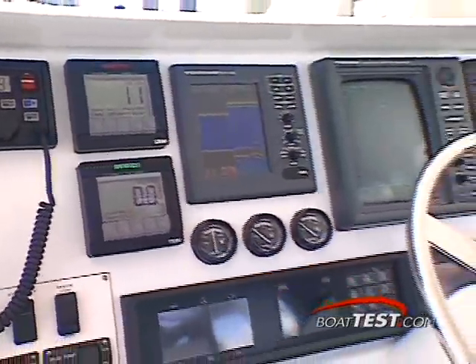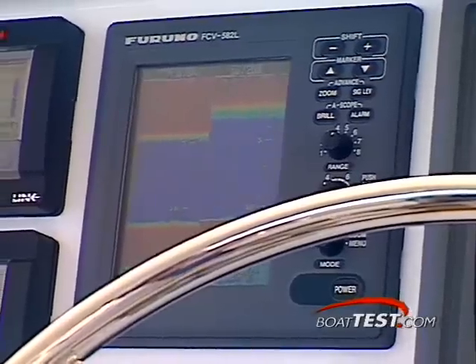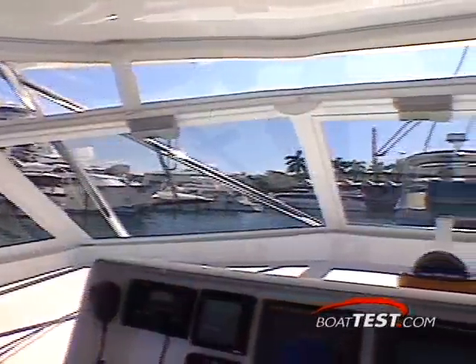Of course, a tournament-class boat deserves a tournament-class helm, and that's exactly what Hargrave gives you. An amazing electronics package, fast-glance instrumentation, easy-to-reach controls, and a cushy helm seat that provides great sightlines all around.